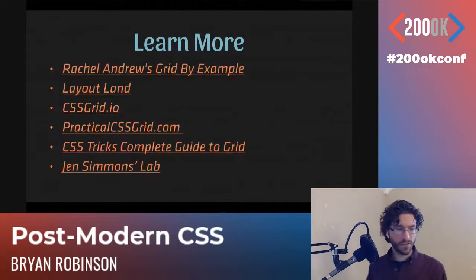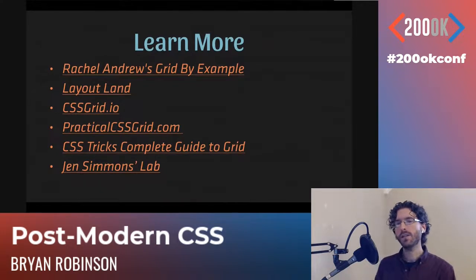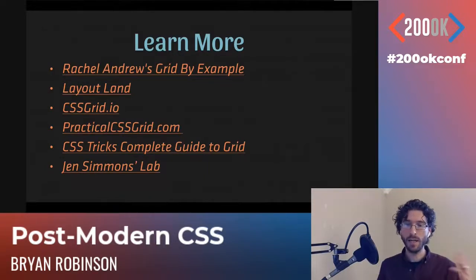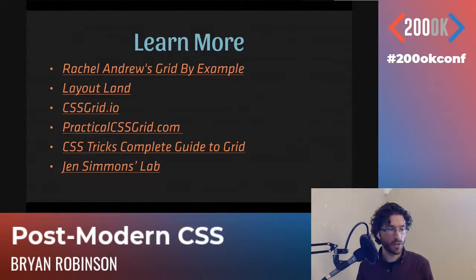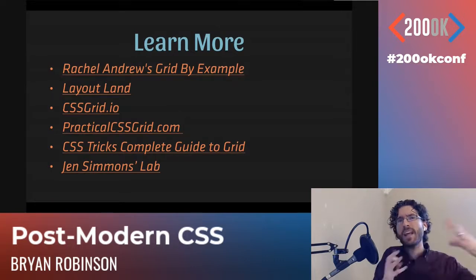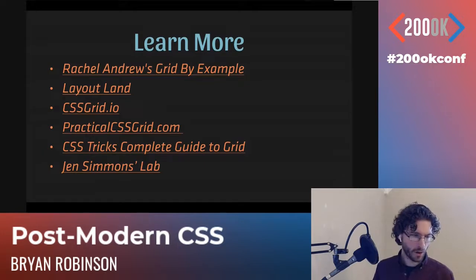There's a whole lot more out there in terms of CSS grid — I've just scratched the surface. Rachel Andrew and Jen Simmons are key people who wrote the spec and are early educators. Rachel Andrew has a site called Grid by Example. Jen Simmons has a YouTube channel called Layoutland, all about CSS layout. CSSgrid.io is Wes Bos's course on CSS grid, free because Mozilla backed it. There's also my course at practicalcssgrid.com, two hours long. CSS Tricks Complete Guide to Grid and lab.jensimmons.com are also great resources.